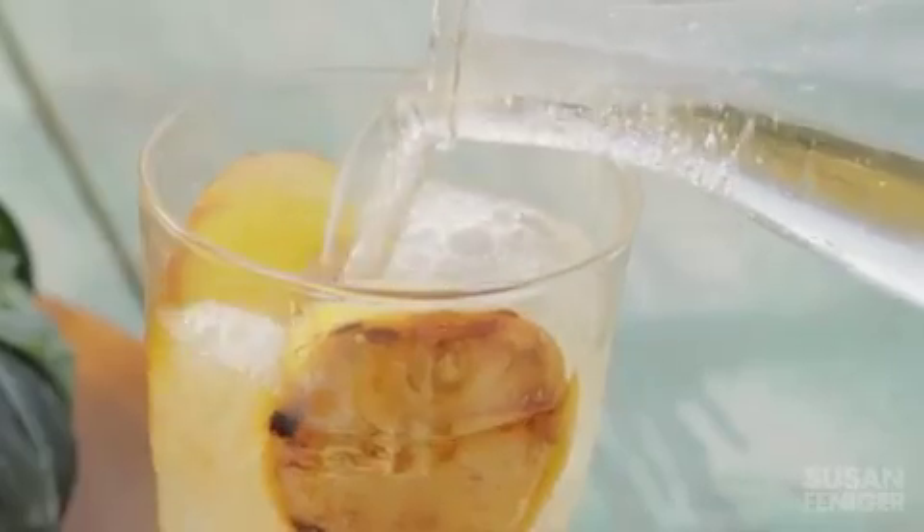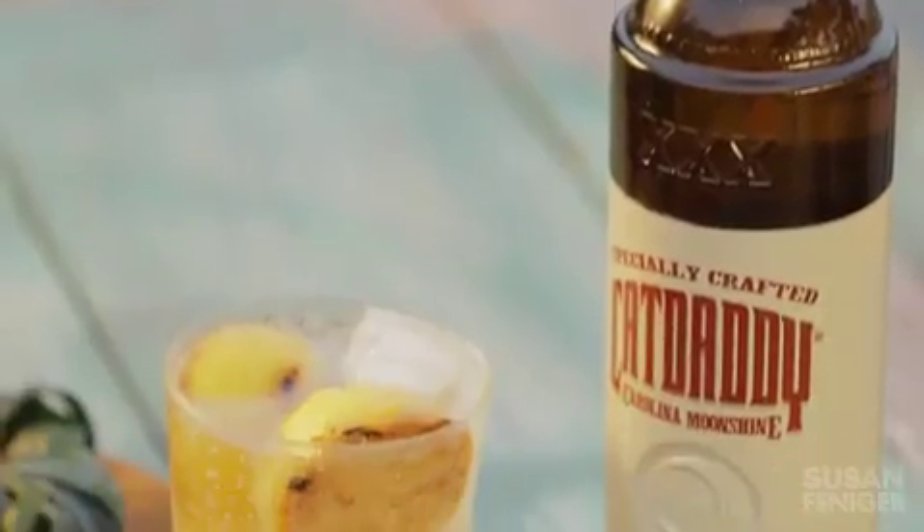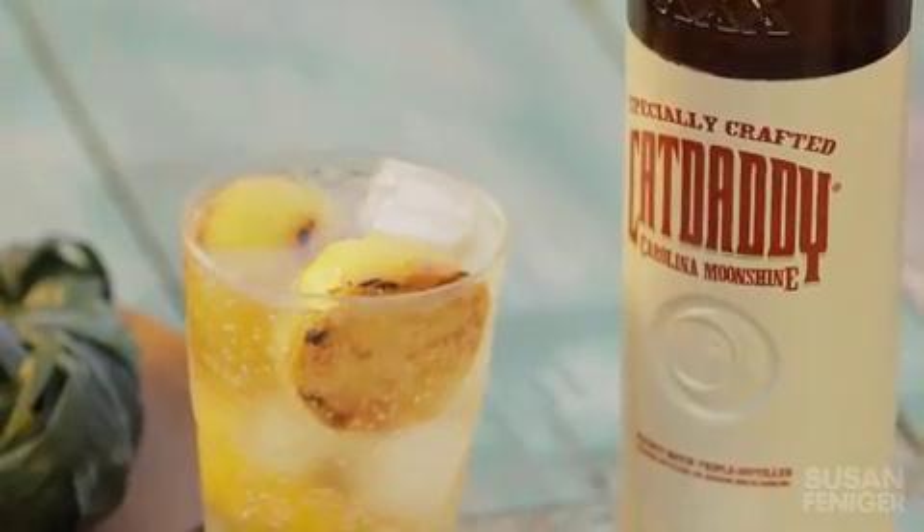At our restaurant, we make a cocktail where we take the pandan and infuse it in a simple syrup of sugar and water. Then we use that simple syrup, which has got this sort of grassy flavor, to make a cocktail with burnt lemon, a little bit of vodka, a little bit of sparkling water. And it's got this sort of sweetness, but it's also sort of savory.